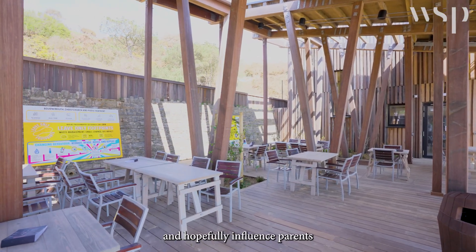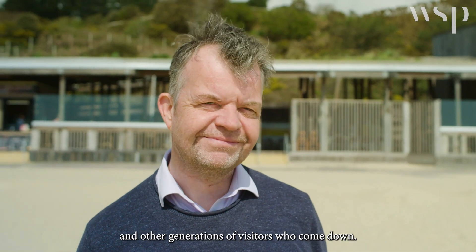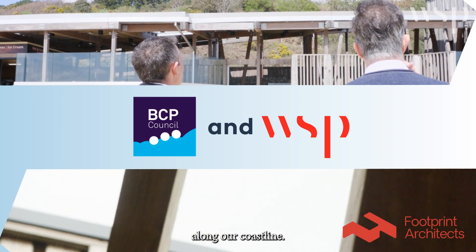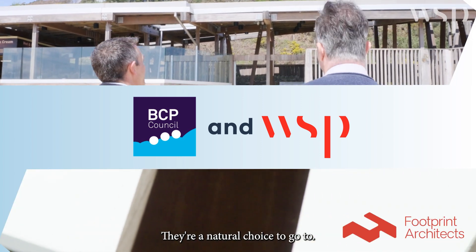So we thought it would be an amazing opportunity to try and nudge some behavioral change by creating this environmental hub here at Durnly Chine, to teach people about climate change and hopefully influence parents and other generations of visitors. We've got a long history working with WSP to shape and improve infrastructure along our coastline, so they were a natural choice.